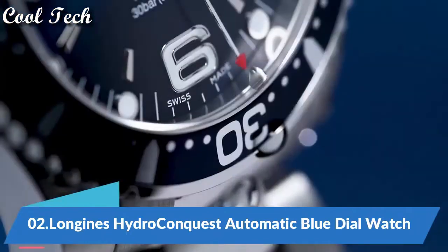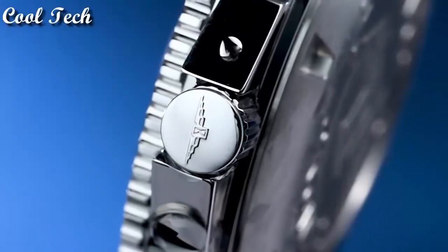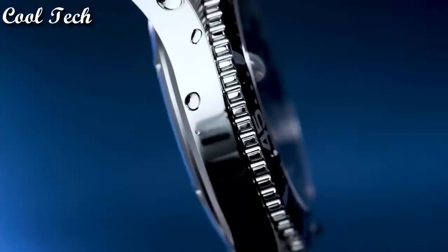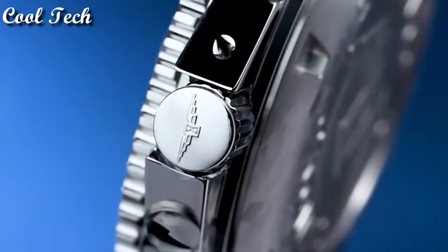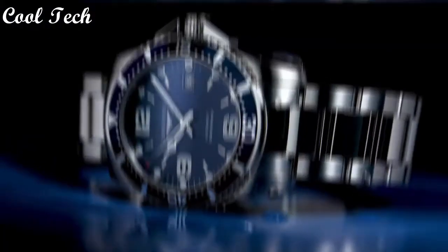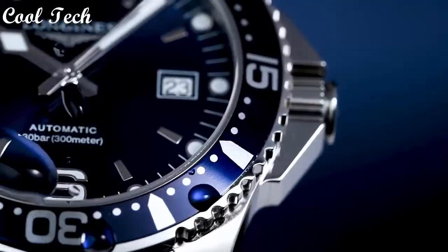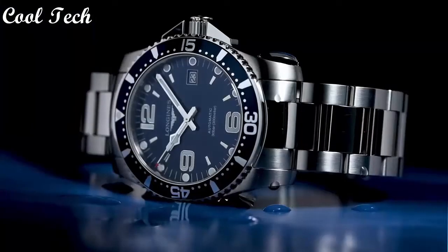Top 2. Item shape: round. Dial window material type: scratch-resistant sapphire. Display type: analog. Clasp: deployment clasp. Case diameter: 41 millimeters, case thickness: 12 millimeters. Band width: 20 millimeters, band color: silver. Dial color: blue. Movement: automatic. Water resistance depth: 300 meters.